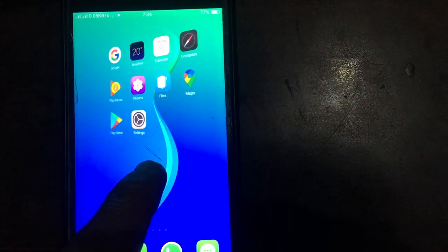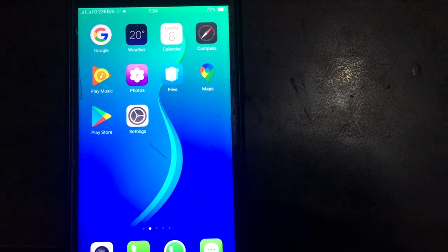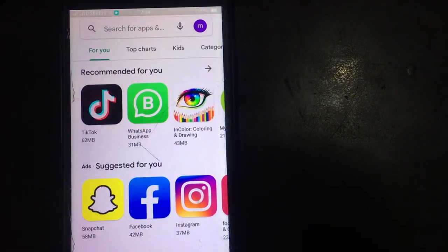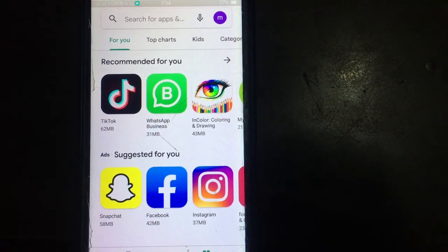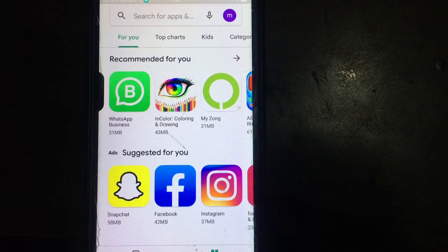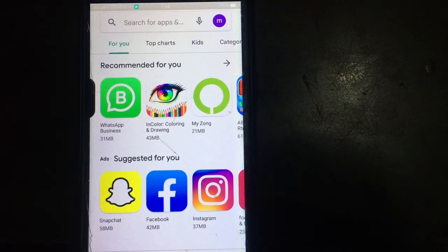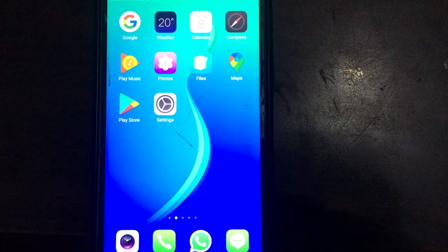Hello everyone, welcome back. You are watching Technical World. If you are trying to download an app from the Play Store and it is taking a long time or not downloading, then keep watching this video until the end, because today I'm going to show you how to get rid of this issue. So without wasting any time, let's get started — and before we start, please don't forget to subscribe.